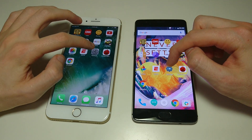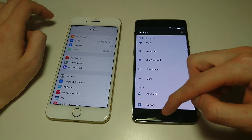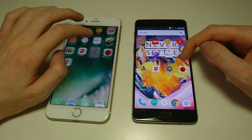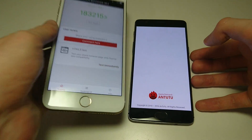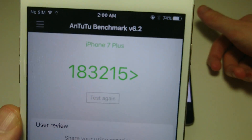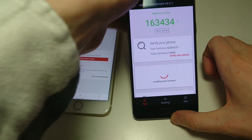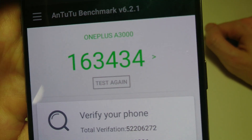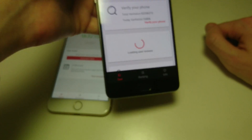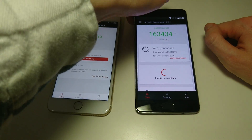Let's do Settings, then Tutor benchmark. On the iPhone you're going to see a score of 183,000 — highest I've ever seen. On the OnePlus 3T, 163,000 — the highest I've seen on Android. Both really high scores.